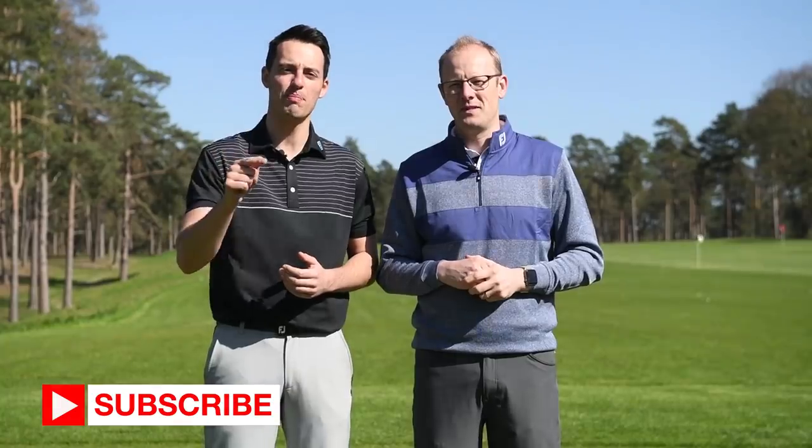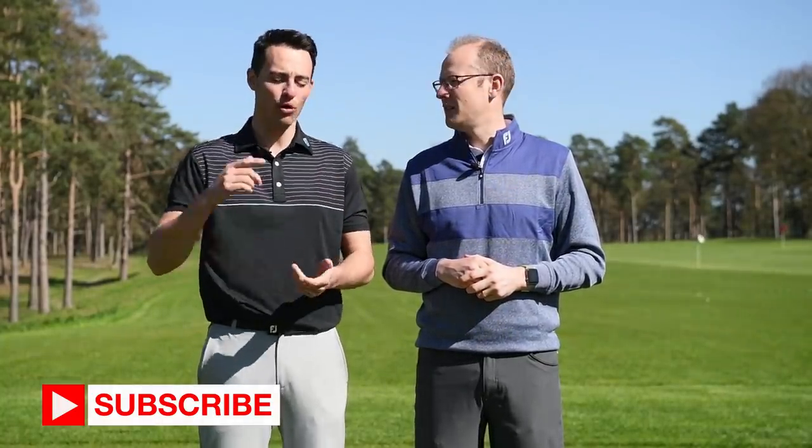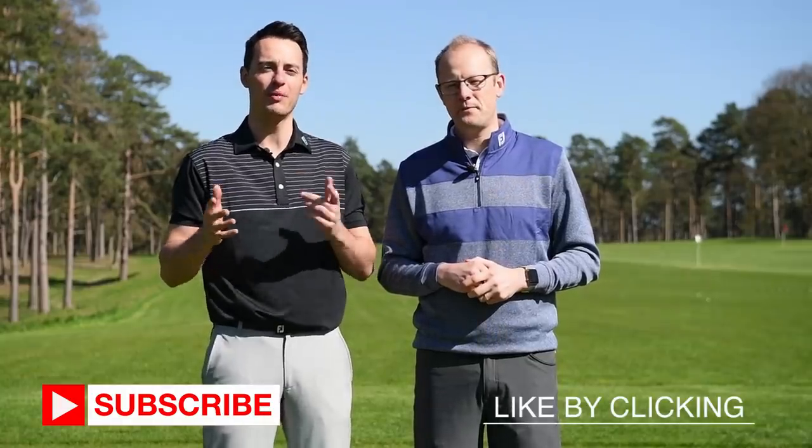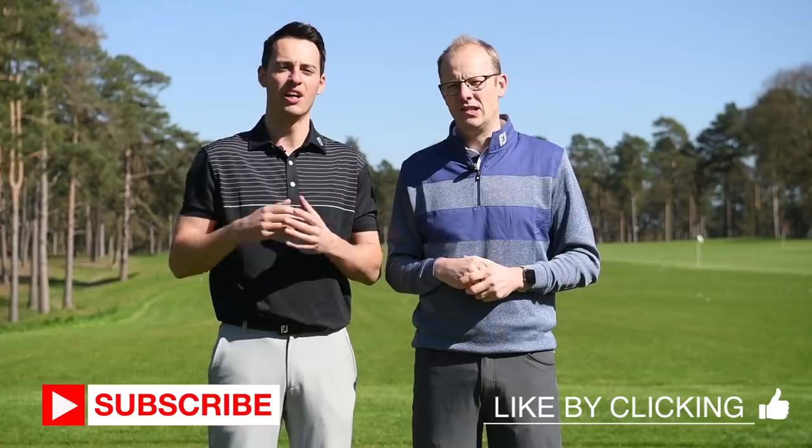Remember, if you're new to the Golf Monthly YouTube channel, be sure to click that subscribe button so you don't miss any of our equipment video reviews. Click the like button if you like what you're watching and we'd love to hear from you, so comment down below. Tell us what's your favourite club of 2019. Do you agree with our decisions or are there some that are missing that you think we should have included? We'd love to hear from you.